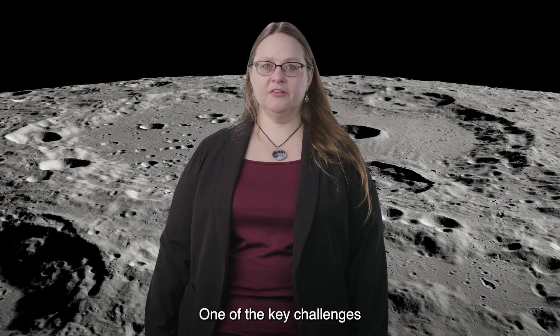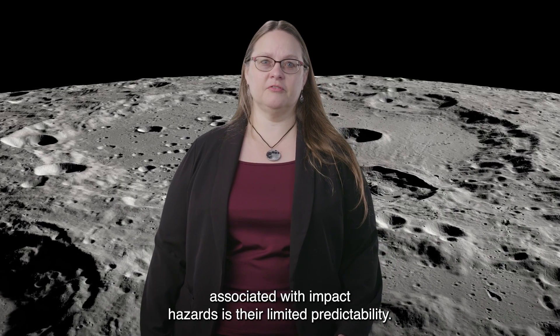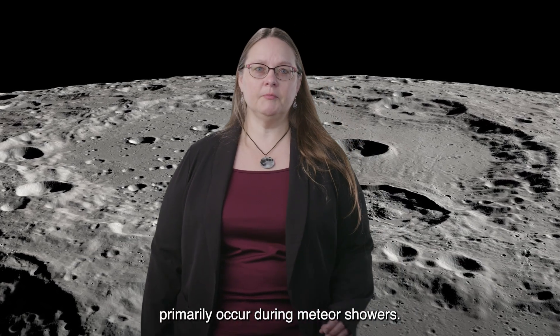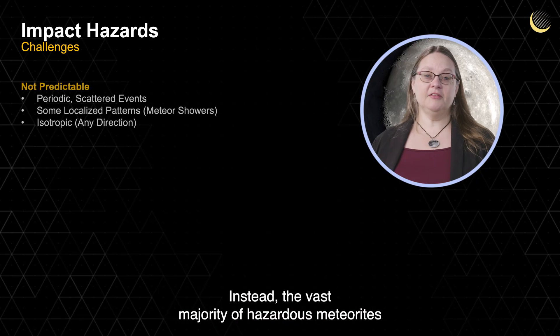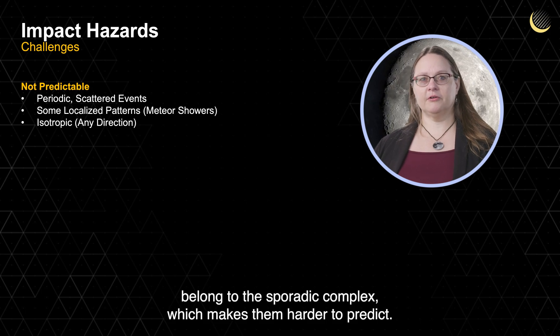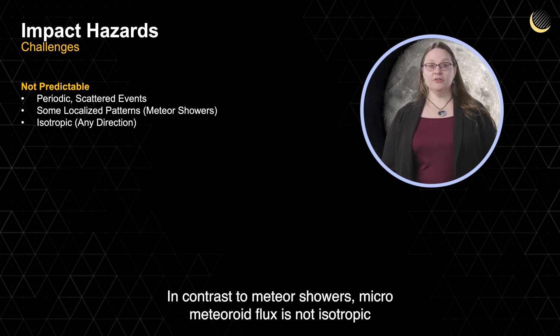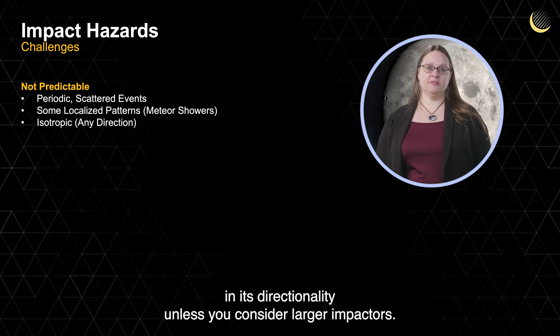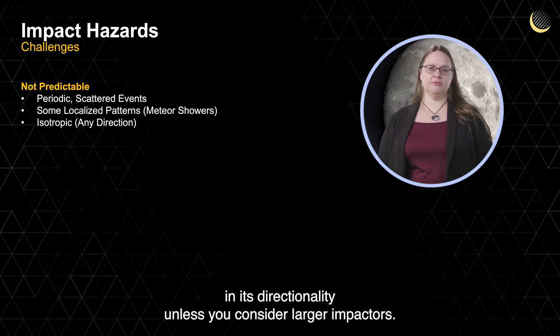One of the key challenges associated with impact hazards is their limited predictability. It is often incorrectly assumed that meteoroid impacts primarily occur during meteor showers. Instead, the vast majority of hazardous meteoroids belong to the sporadic complex, which makes them harder to predict. In contrast to meteor showers, micrometeoroid flux is not isotropic in its directionality, unless you consider larger impactors.